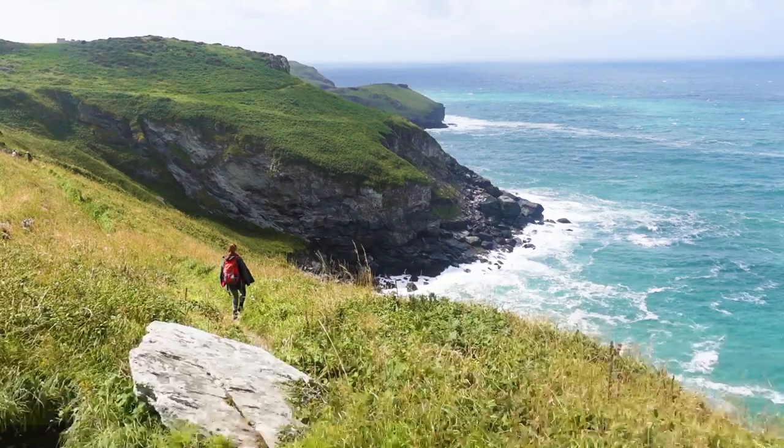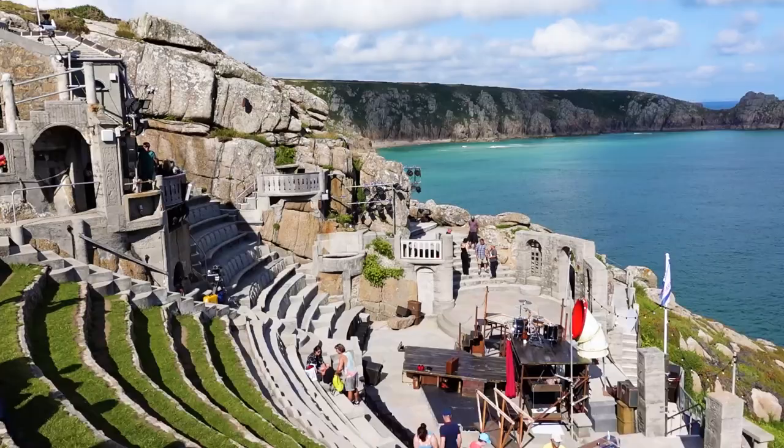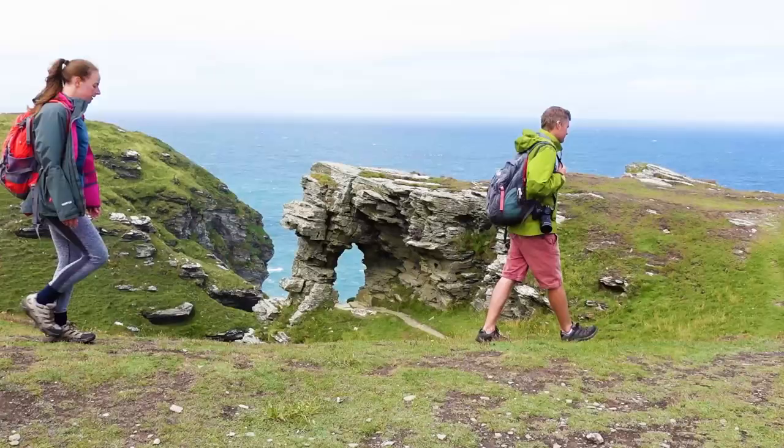Welcome back to the South West of England in a series that has been showcasing some of the best countryside and coastlines, wildlife and plants, culture and heritage, and general adventurous fun that this slice of England has to offer.